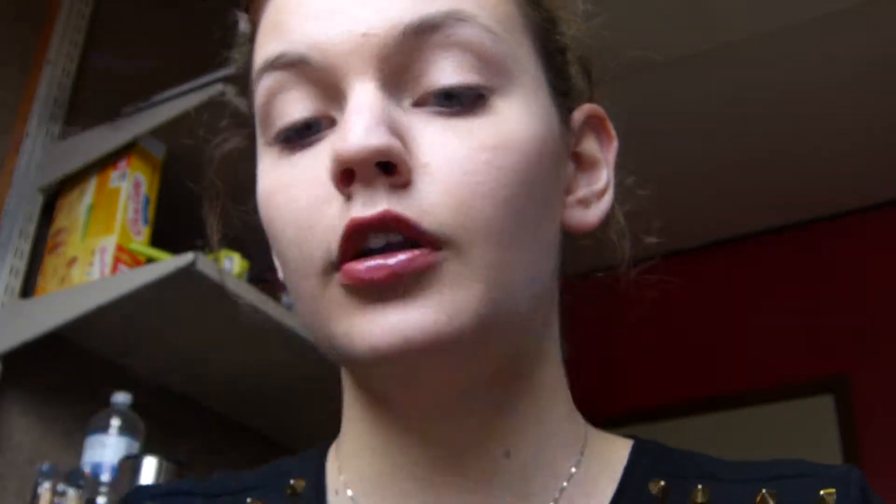Then I go over it with a setting powder — this one looks like the banana powder, which I will definitely invest in one day when I find the time.